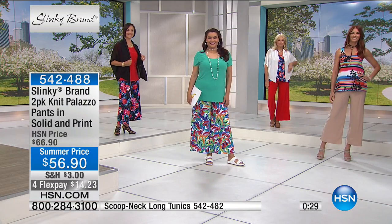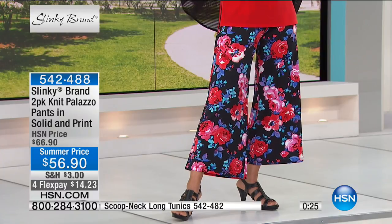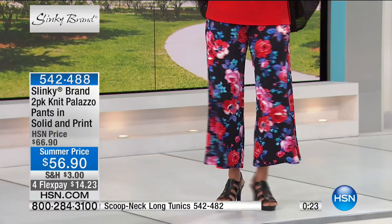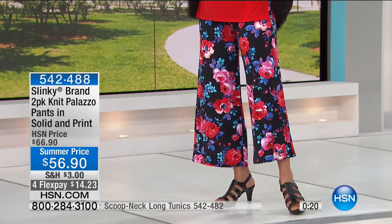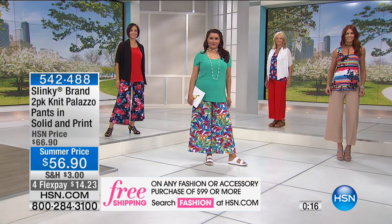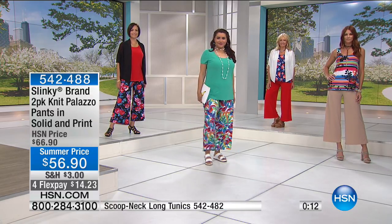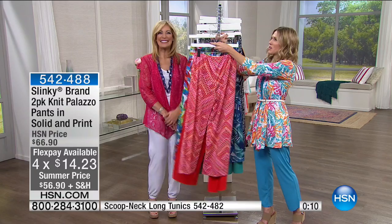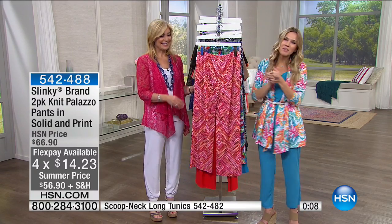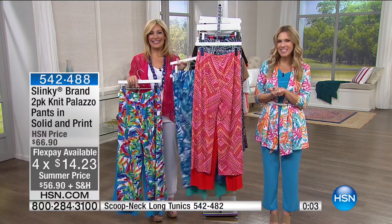We have a lot of you shopping, building your wardrobe and mixing and matching. Our slinky girls are out there taking advantage of free shipping when you spend $99 or more and FlexPay this morning. Lots of brand new things — let's take it out to New York. Good morning, Katherine! Welcome into HSN. We're so happy you're shopping Slinky this morning.